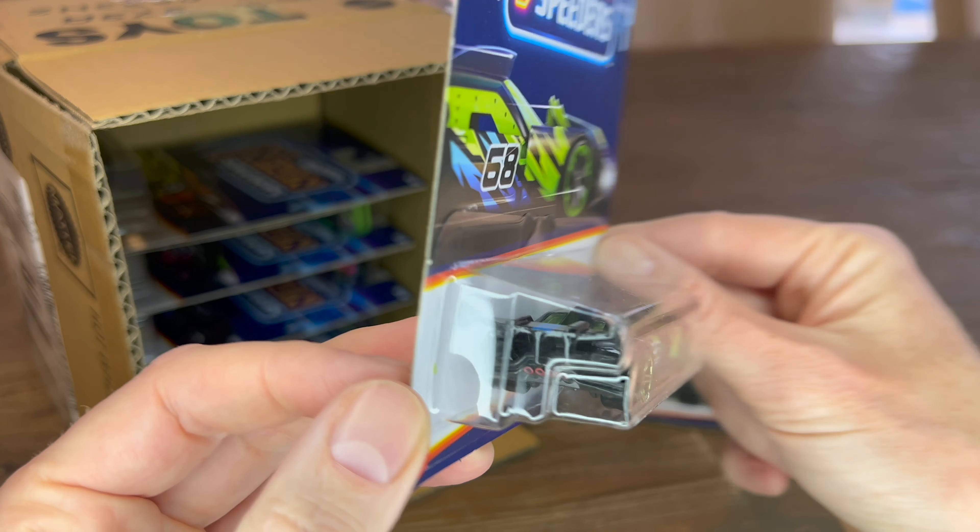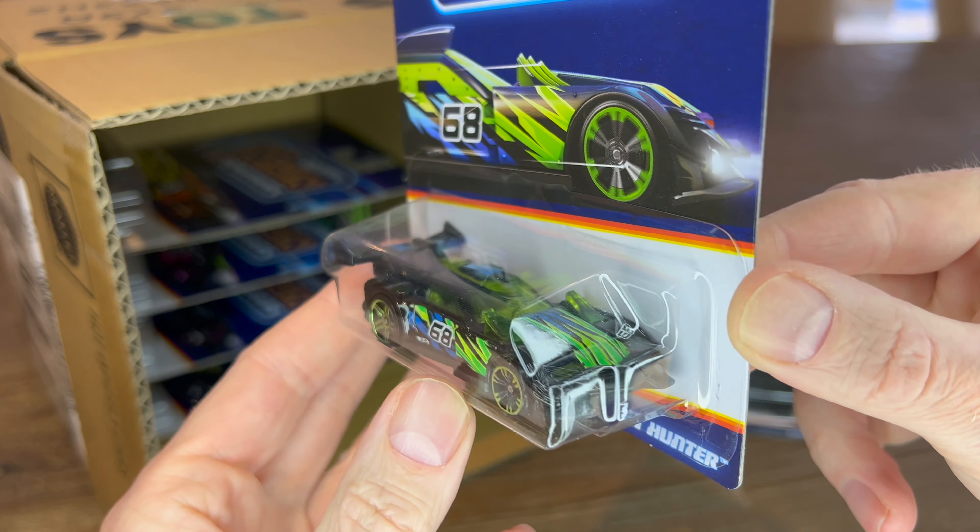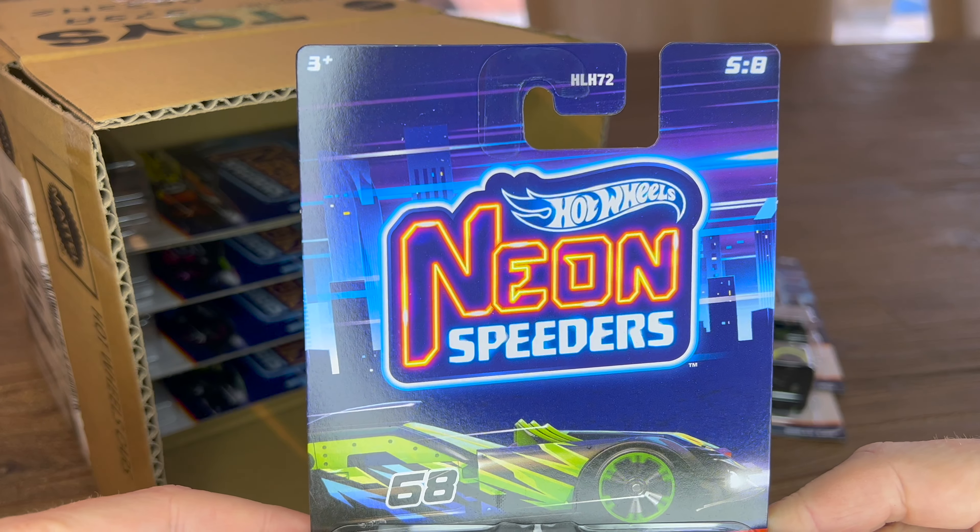Then the GT Hunter, which is the next odd one — number five of eight.